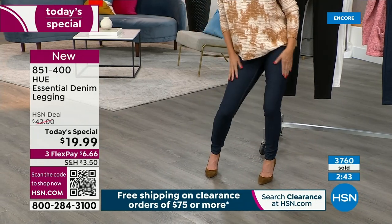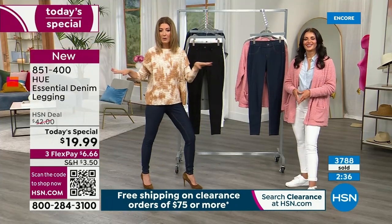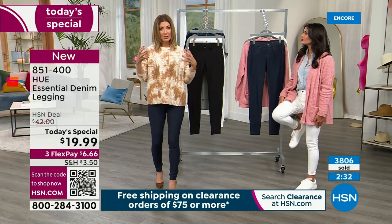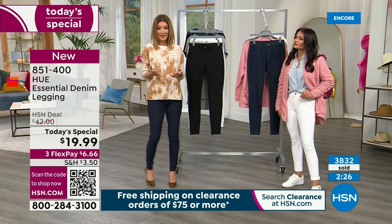There's still plenty of room to move. If I wanted to do a kick line, I could do a kick line in these. If I wanted to do a yoga pose, I could do a yoga pose. I could get in and out of my car. But I also feel like there's structure to them — and that's how you want to feel in a great pair of denim leggings.